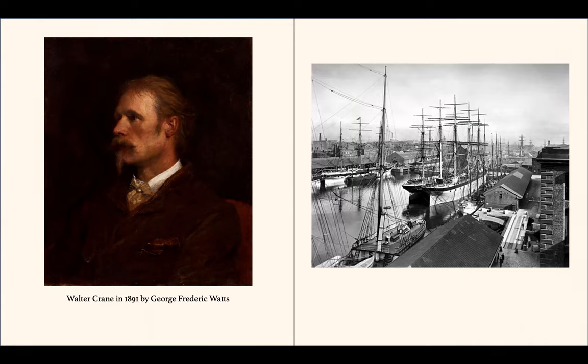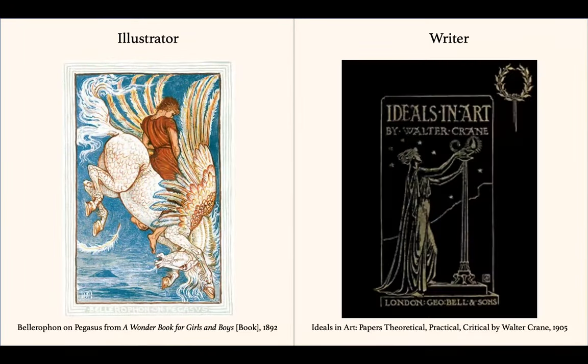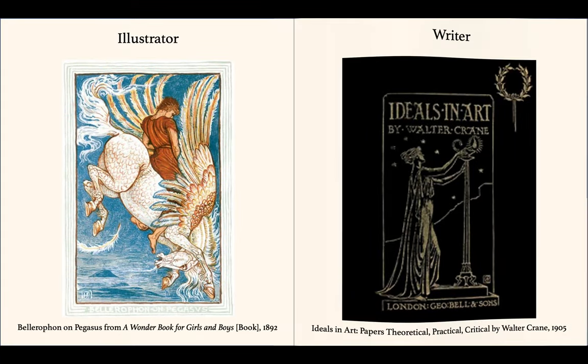Walter Crane was born in 1845 and died in 1915. He grew up in Liverpool, England. He was a professional illustrator, writer, and leader in the arts and crafts movement.